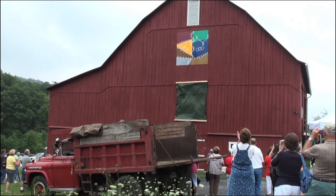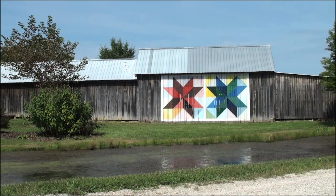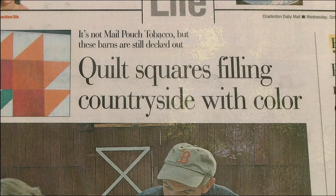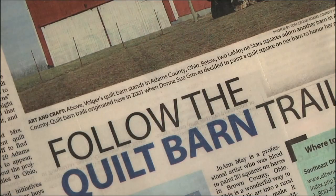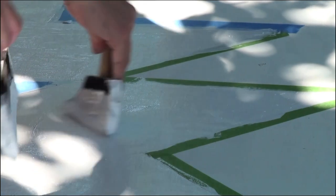It seemed to me that the only rule we needed to follow was to give credit to Donna Sue Groves, who had started the project in Ohio. It took off from county to state to state, and we are so excited to be part of the clothesline across America.